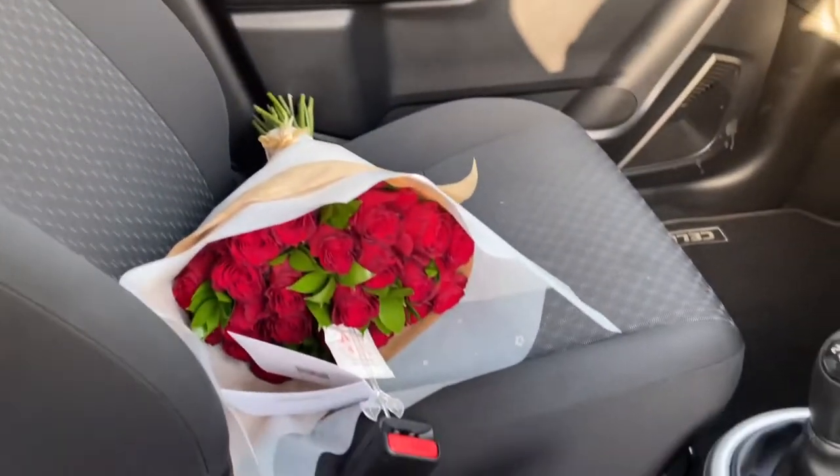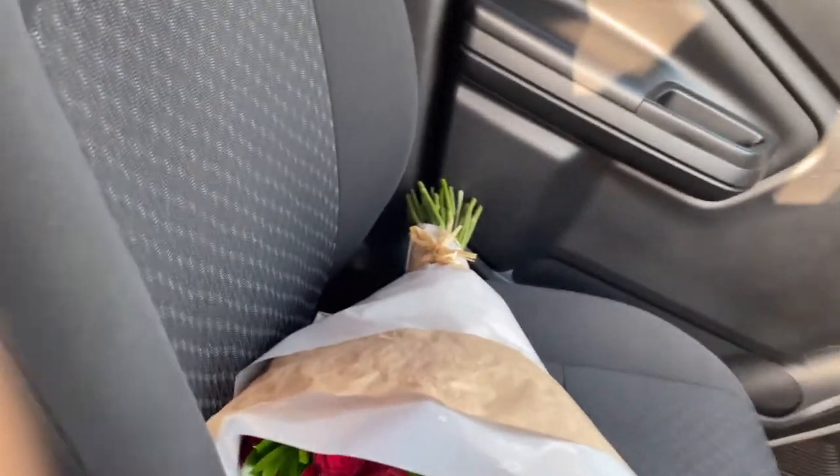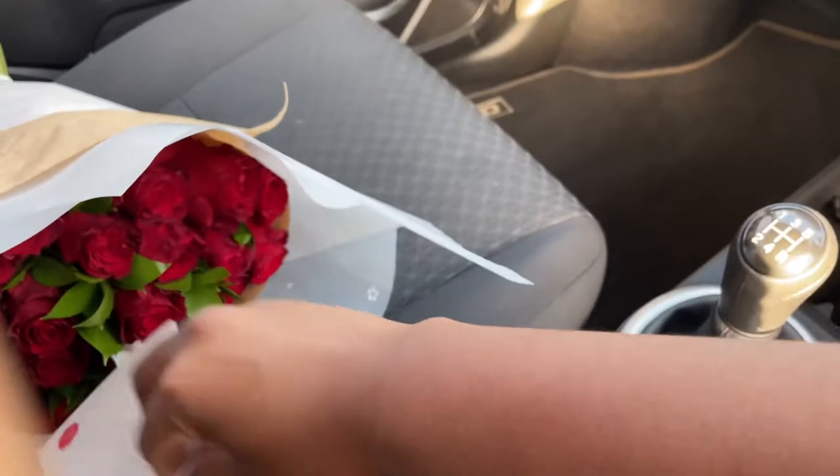I got a delivery today — y'all love me and I love y'all, for real. It's still my birthday — the entire month of September is my birthday!